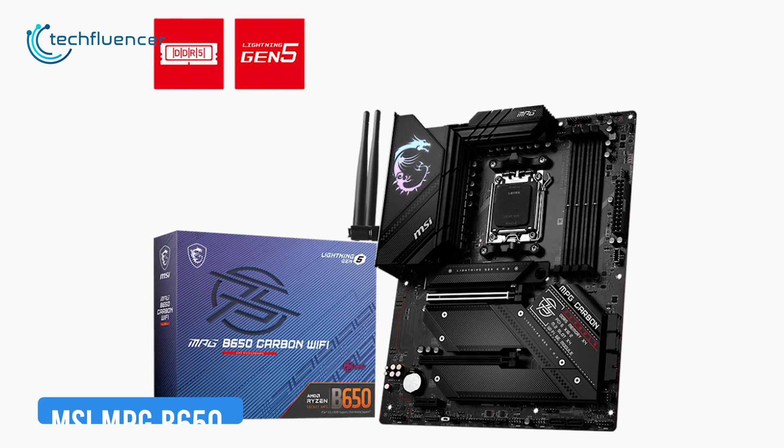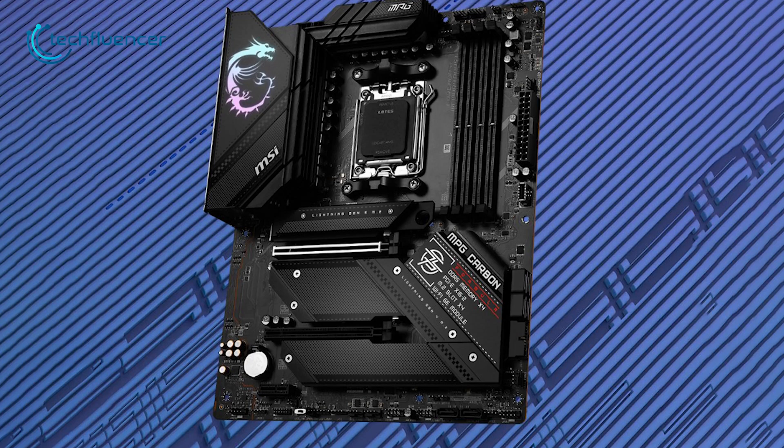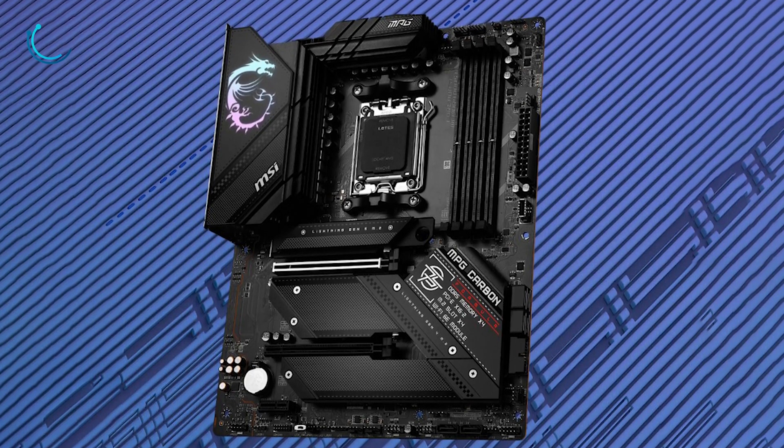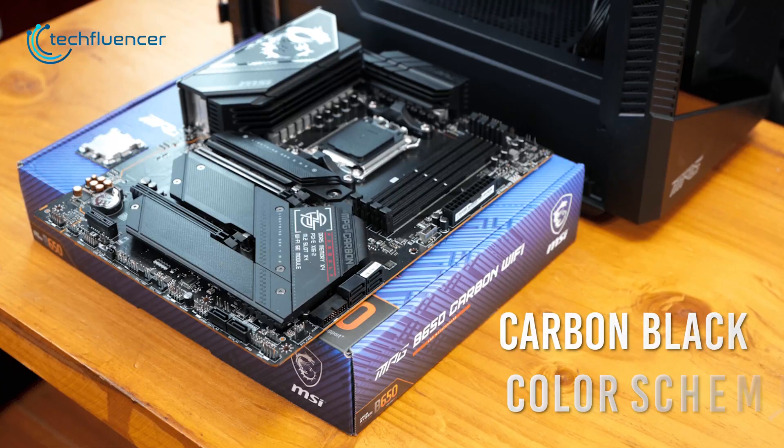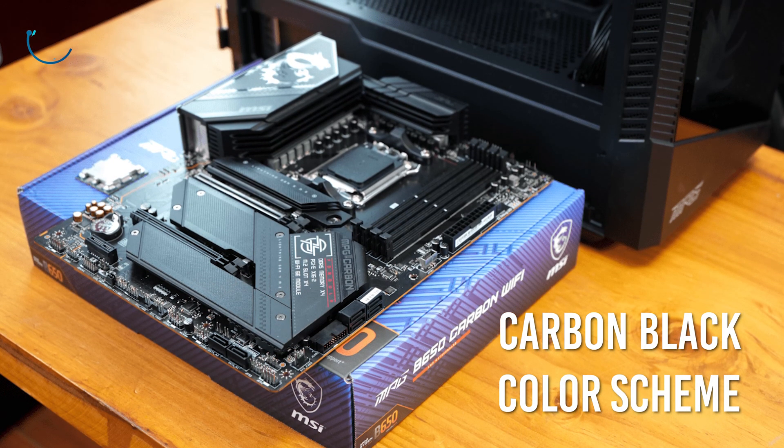From MSI, we have the MPG B650 Carbon Wi-Fi, another awesome ATX B650 motherboard that looks super clean with plenty of tricks up its sleeves. The carbon black color scheme mixed with a subtle touch of RGB looks stylish yet minimal.